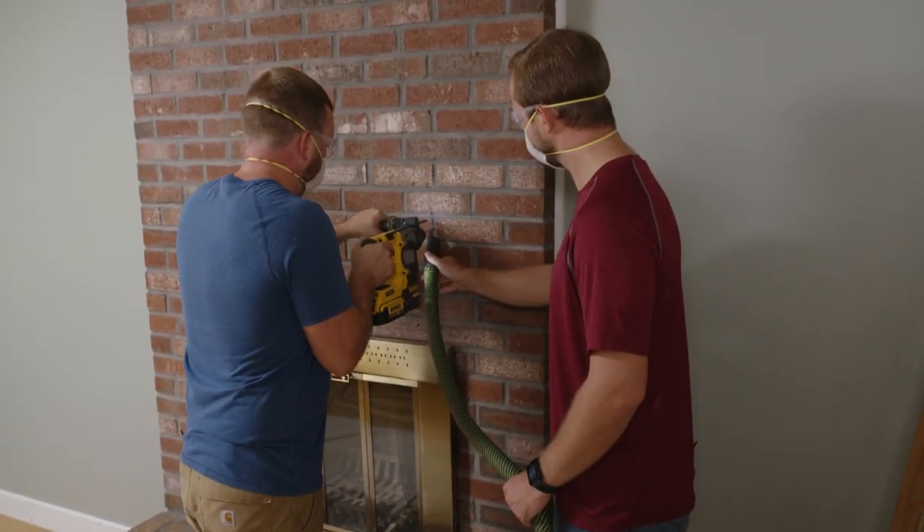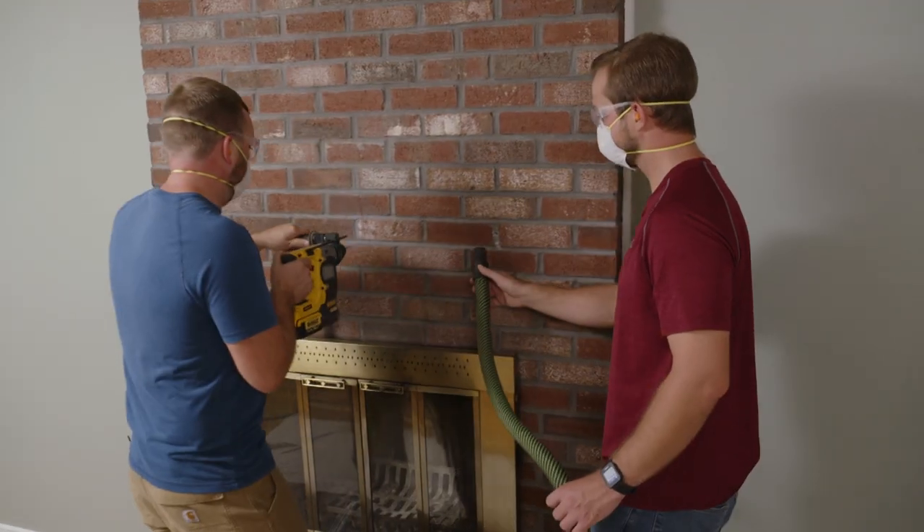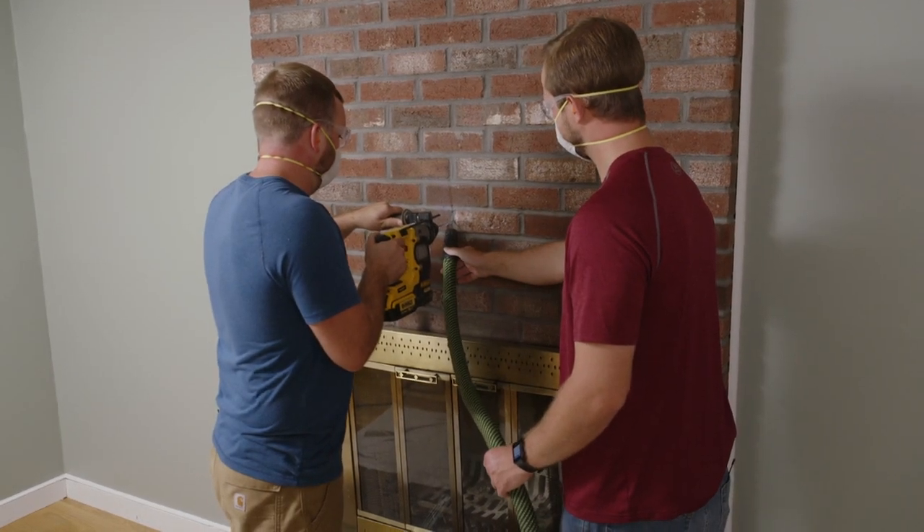I'm gonna drill quarter-inch pilot holes to make it easier to drill in with a larger bit. Greg, why don't you follow me in with the HEPA vac to keep the dust down.